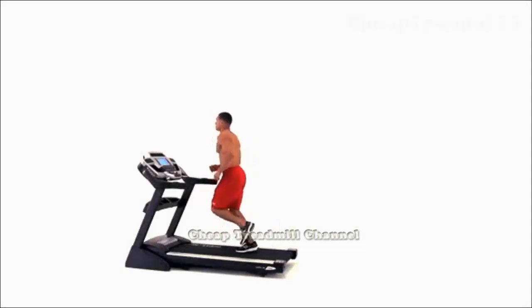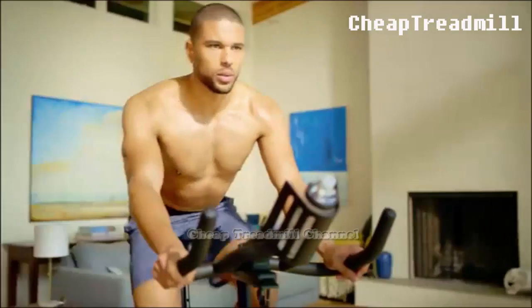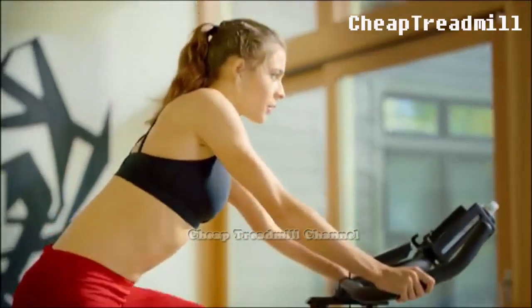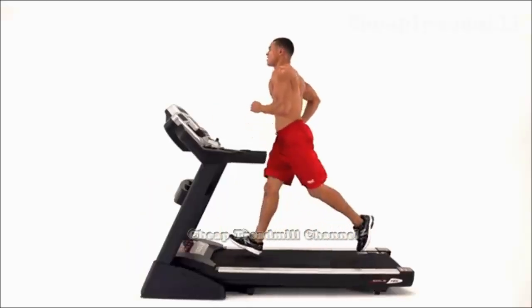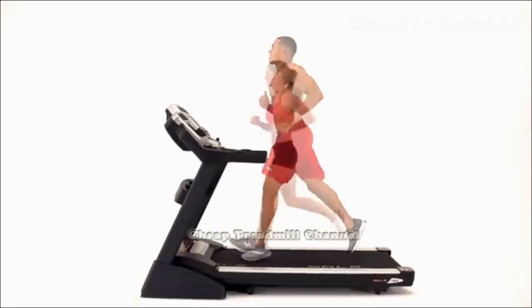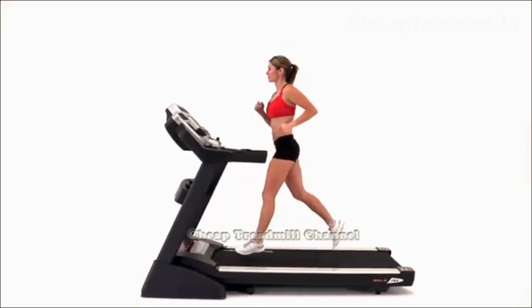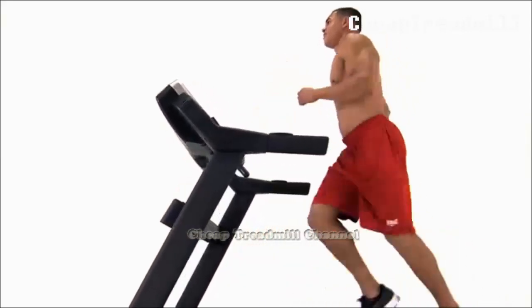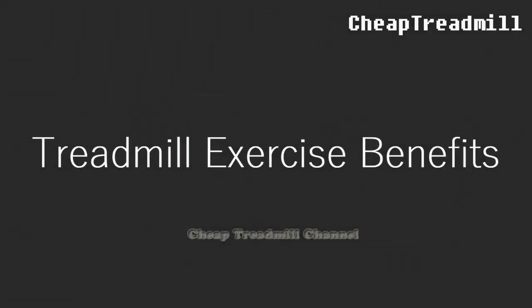Exercisers primarily use treadmills and stationary bikes for aerobic workouts. By raising your heart rate and keeping it elevated throughout your workout, you burn calories to help manage your weight. You also improve your cardiovascular system by strengthening your heart and helping prevent plaque from building in your arteries. Aerobic workouts can also help manage high blood pressure and reduce your risk of diseases such as type 2 diabetes.